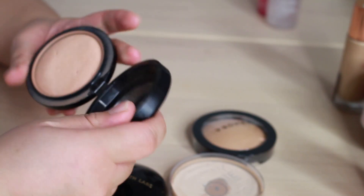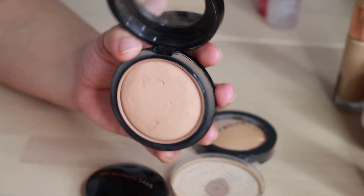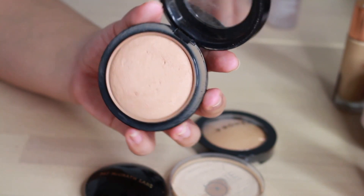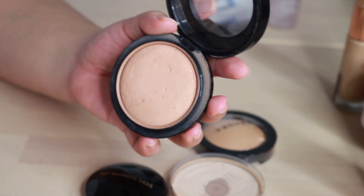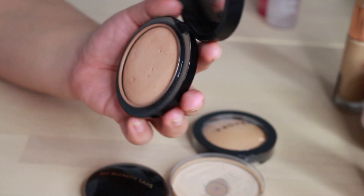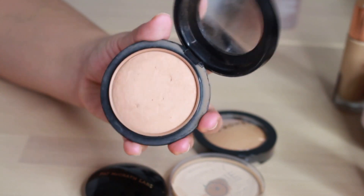Moving on to powder — I have the MAC MSF in shade Medium Golden. This is my go-to everyday, slightly sheeny powder. I've used this powder for years and there's not much I can say except that it's really good stuff and I cannot be without it. MSF Medium Golden — that is my shade.